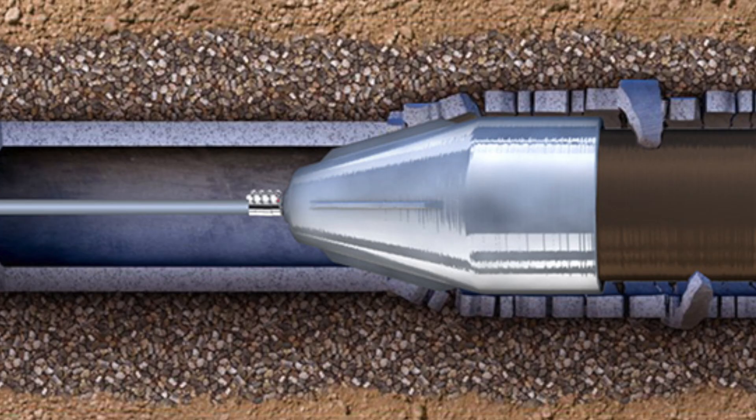Trenchless technology — we're going to talk about the four main kinds. Let's start off with number one: pipe bursting. Pipe bursting means that we're going to put a new pipe through an old pipe, but it's not going to be reducing the size. It's actually going to be breaking the old pipe out of the way and putting a new one in place. We can do both water and sewer with pipe bursting, and we can even do gas lines in the right situation.